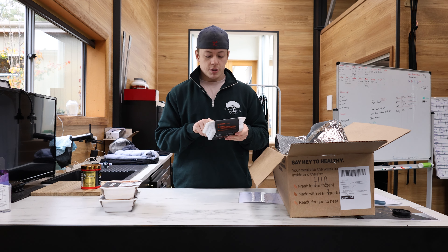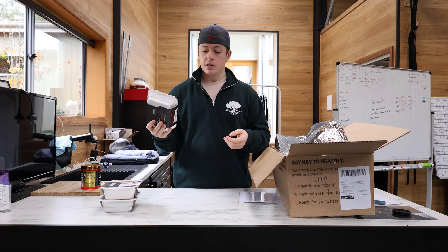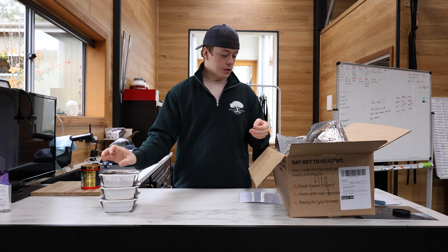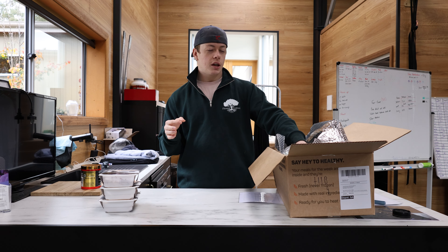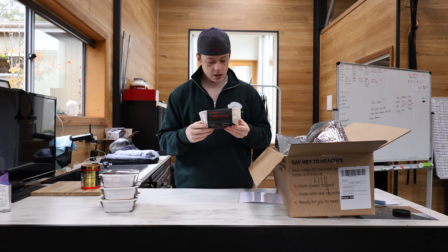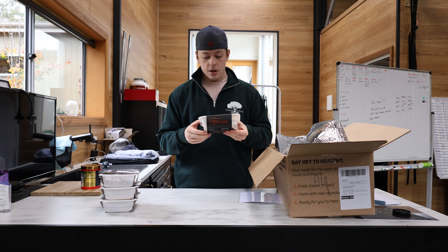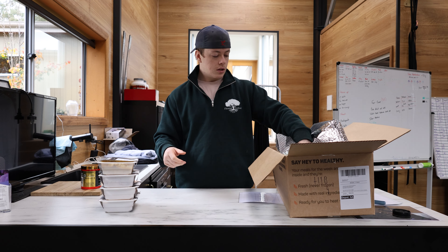Korean beef bibimbap — I don't even know if that's how you say it, but it's got 483 calories and 33 grams of protein. I had this one last week and it was really good — it was sort of a test for me, I wasn't too sure if I'd like it, but I did. Then I got a sauteed chicken — 506 calories, 33 grams of protein.